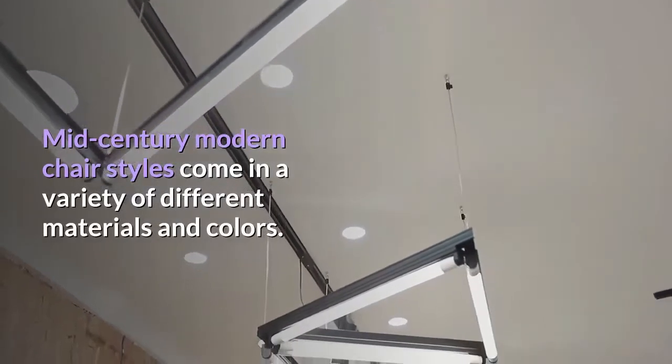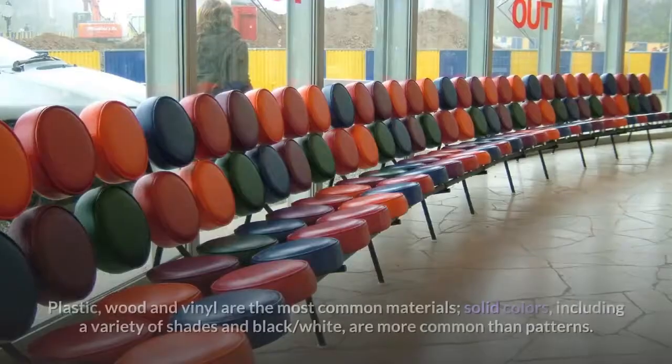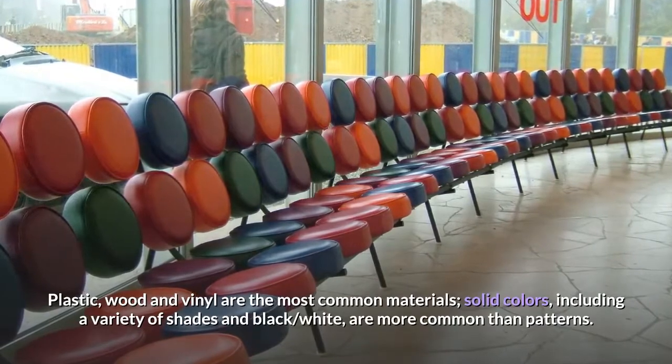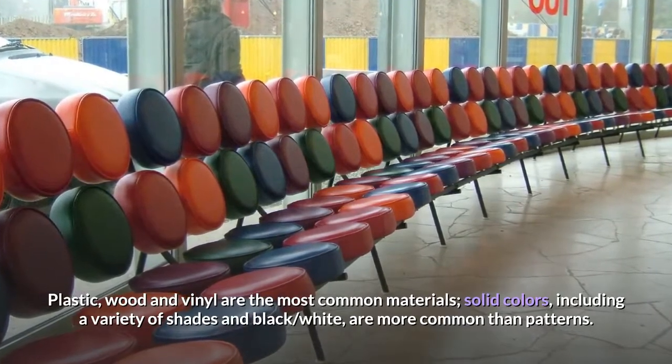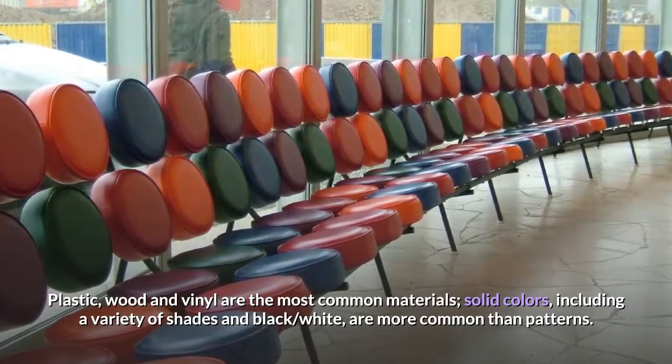Mid-century modern chair styles come in a variety of different materials and colors. Plastic, wood and vinyl are the most common materials. Solid colors, including a variety of shades and black and white, are more common than patterns.